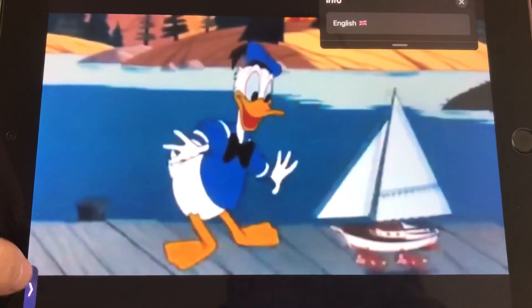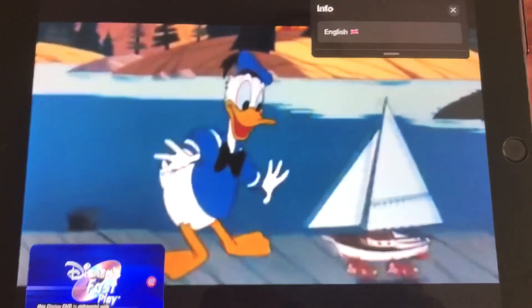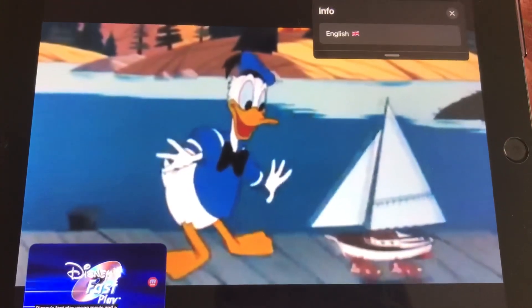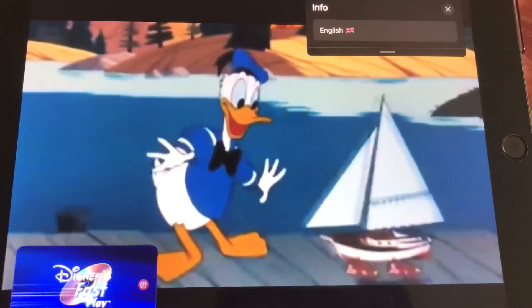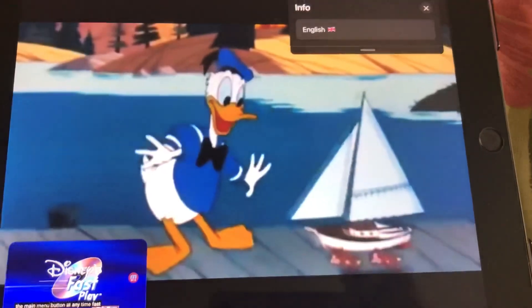This Disney DVD is announced with Disney's Fast Play. Your movie and a selection of bonus features will begin automatically. To bypass Fast Play, select the main menu button at any time. Fast Play will begin in a moment.